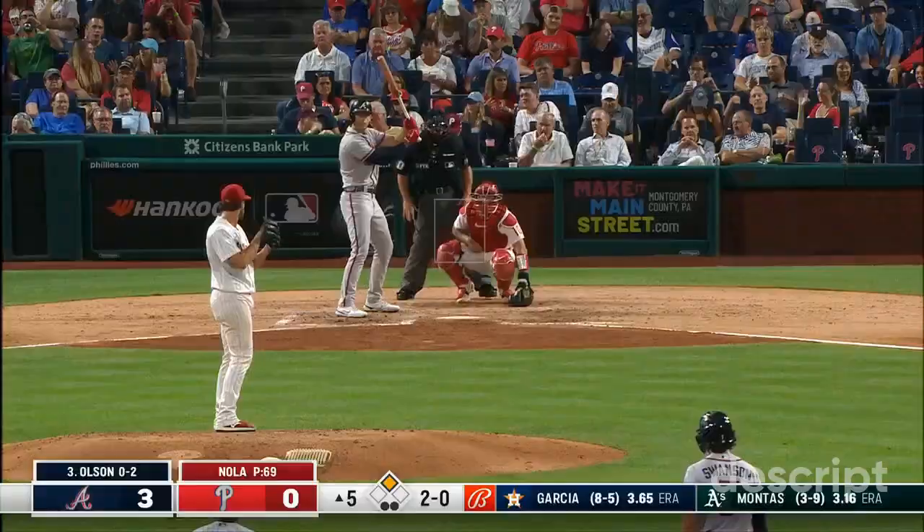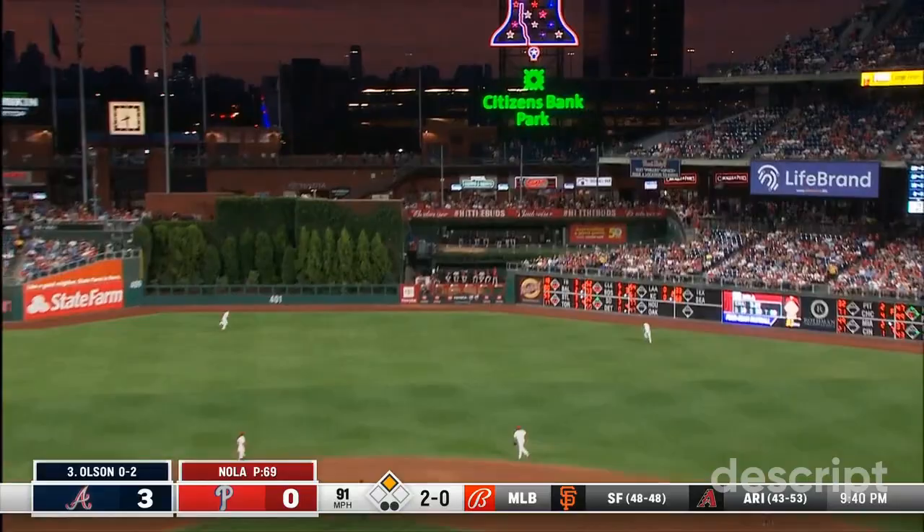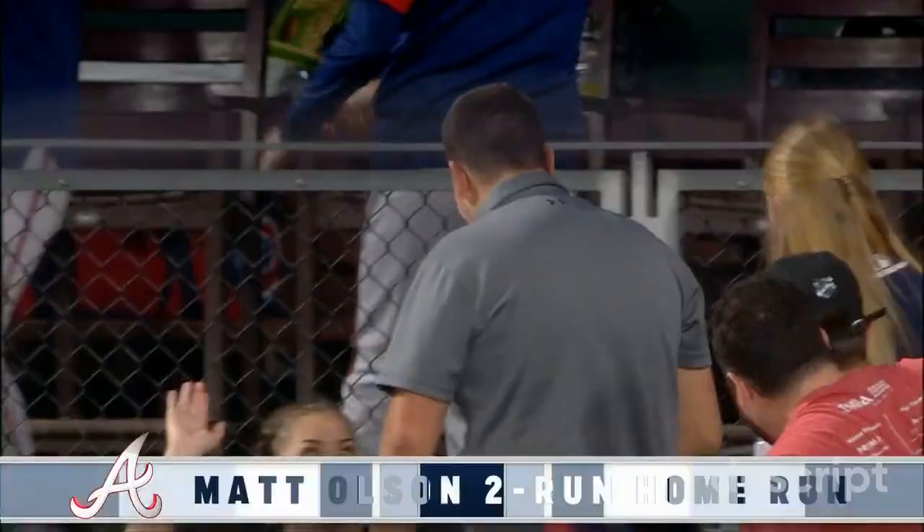Swing and a high fly ball to right center field. Castellanos on his horse — that ball is long gone. Matt Olsen with a two-run homer, and the Braves have busted this game open. It is 5-0.